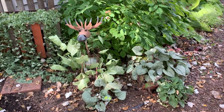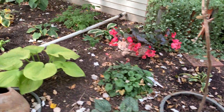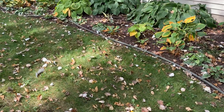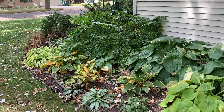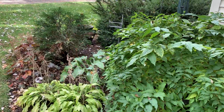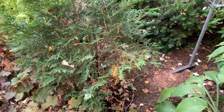This is what caladiums do when they don't like it. It's such a beautiful fall day. I got the containers cleaned out here. I thought I was doing a good enough job with this arborvitae, but I guess not.